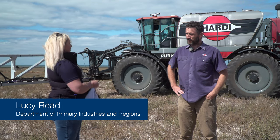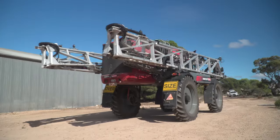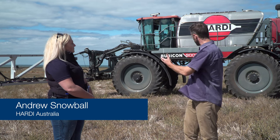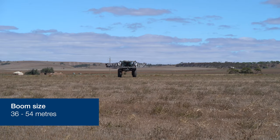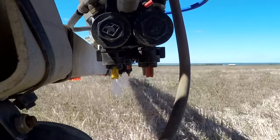For all the farmers out there that love things like horsepower, how many horses are we talking under that hood? The Rubicon has got 375 horsepower, it's got a road speed of up to 50km an hour. It's a self-propelled unit, combined all in one — tank, boom, the whole lot. There are options on boom sizes from 36 metres to 54 metres, which is the largest, with different nozzle technologies that go on to that.